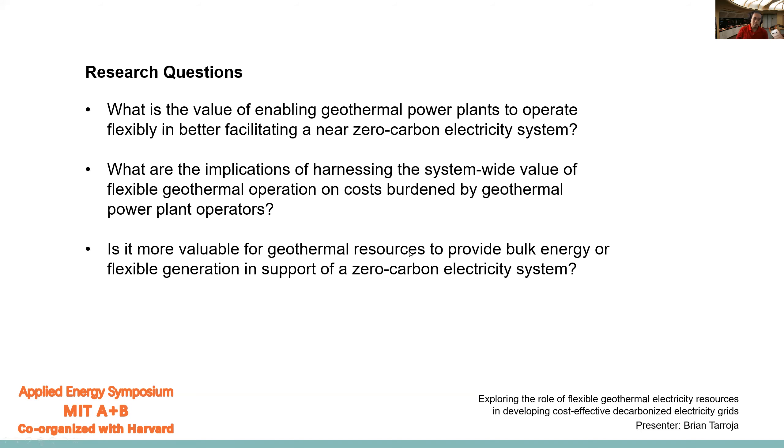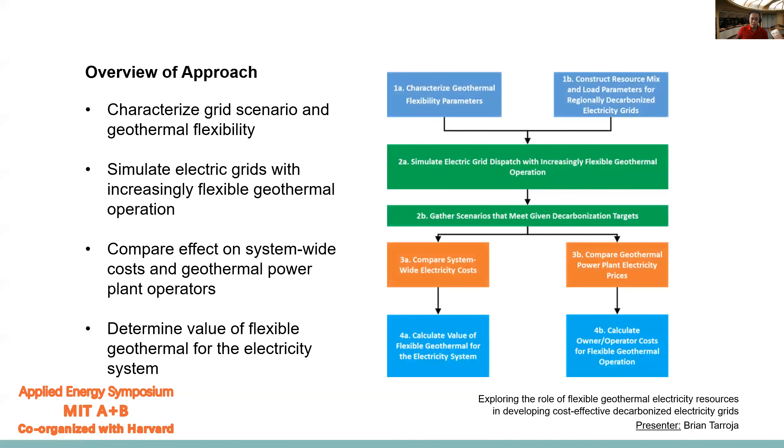This all sums up in the third research question: is it more valuable for geothermal resources to provide bulk energy or flexible generation when supporting a zero carbon electricity system? That's the scope, and here is our approach. The four major steps go as follows: first, we'll characterize the configuration of the grid and the parameters that define geothermal flexibility. Then we'll simulate grids with increasingly flexible geothermal operation. Then we'll compare results in terms of the effect of flexible geothermal on system-wide costs and the price at which geothermal electricity has to be sold. And then we can determine the value of geothermal for the electricity system.